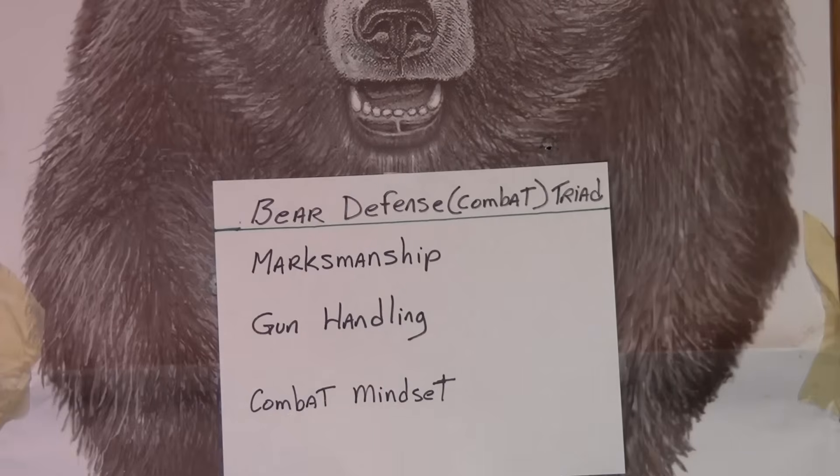With all these pros and cons of the 44 magnum and 10 millimeter, which one is best? That depends on you and your training. For training, I use Jeff Cooper's combat triad, slightly modified for bear defense. It consists of three equally important sections: marksmanship, gun handling, and combat mindset.